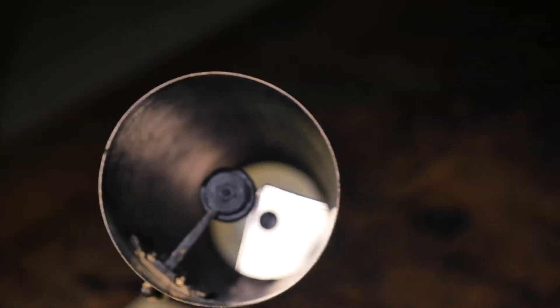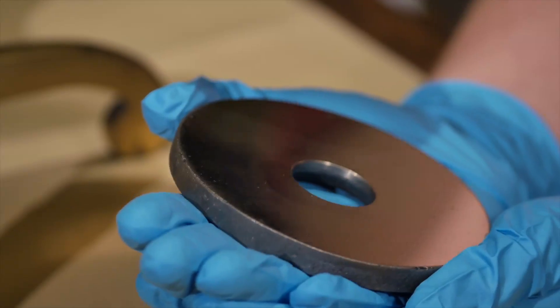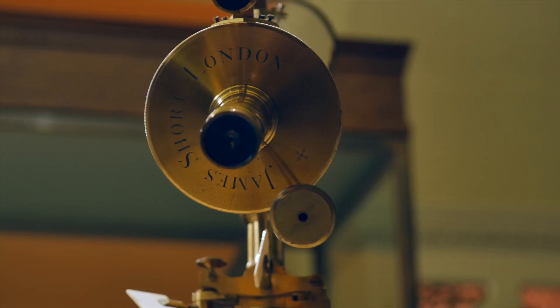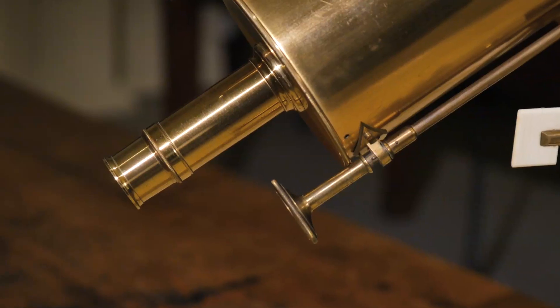Light from a distant object enters the telescope and travels down to the larger primary mirror at the bottom of the barrel. The primary mirror reflects the light back up towards the smaller secondary mirror located some way up the barrel, which in turn reflects the light back down through a small aperture in the primary mirror, where it is then brought into focus by the eyepiece lens.